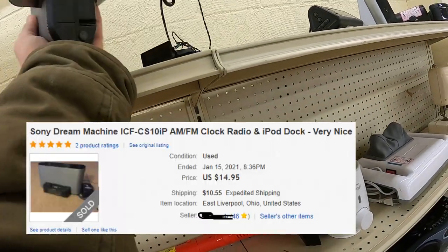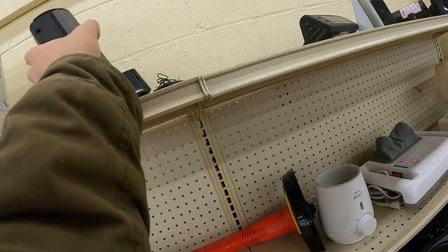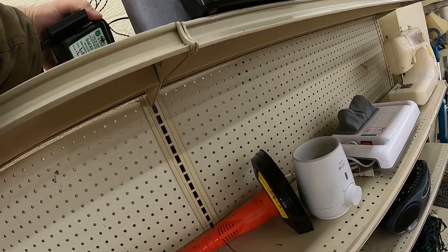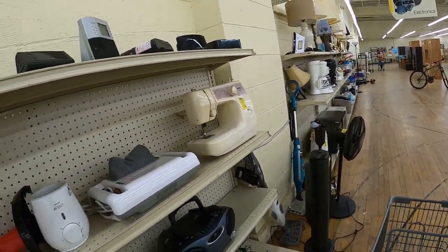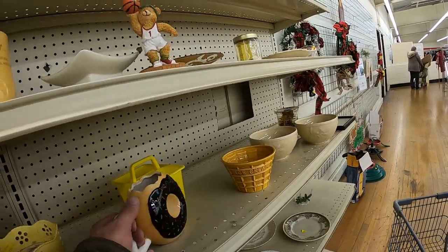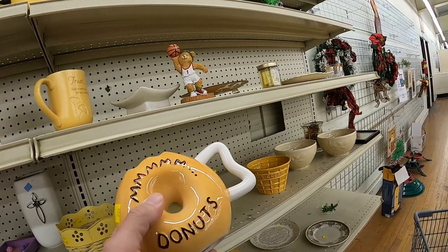This Sony Dream Machine has the remote and everything, which I don't think the comp I put on screen has. I should be able to get around $25 to $30 for it. I finally find out the price - it's on the AC adapter and it's only $1.99, so that's a definite pickup. Typically when I see those they're a bit overpriced at the thrift.